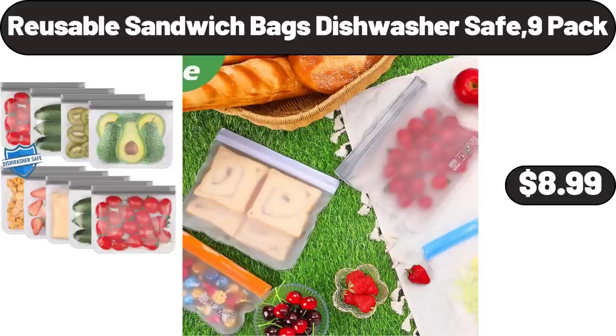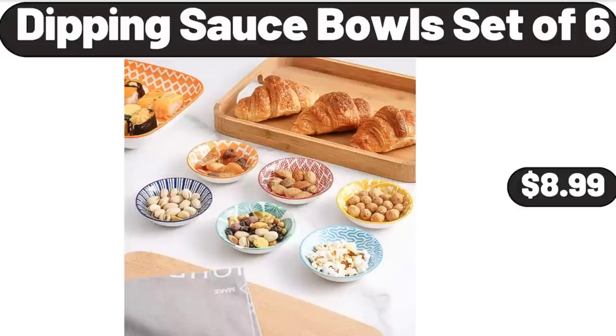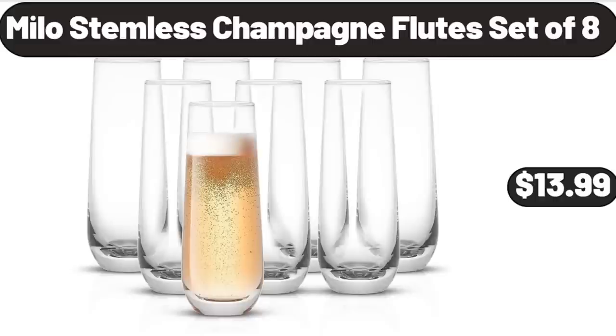Reusable Sandwich Bags Dishwasher Safe, 9-Pack, $8.99. Dipping Sauce Bowls Set of 6, $8.99. Please don't forget to like the video. Milo Stemless Champagne Flutes Set of 8, $13.99.